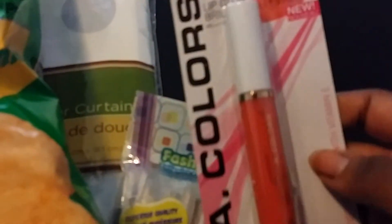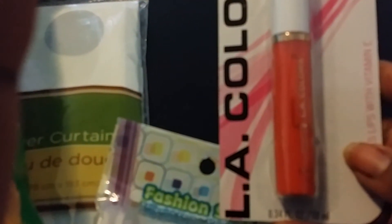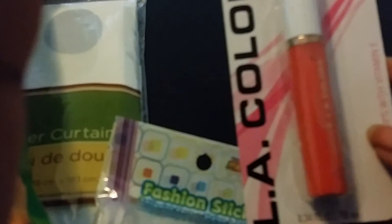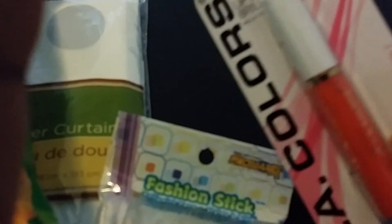The last thing I purchased was another LA Colors lip gloss. This one is in Coral Crush. I have three different kinds so far, and I thought this was cute — I love the way it feels on your lips. There's a brighter pink one I want to get as well.